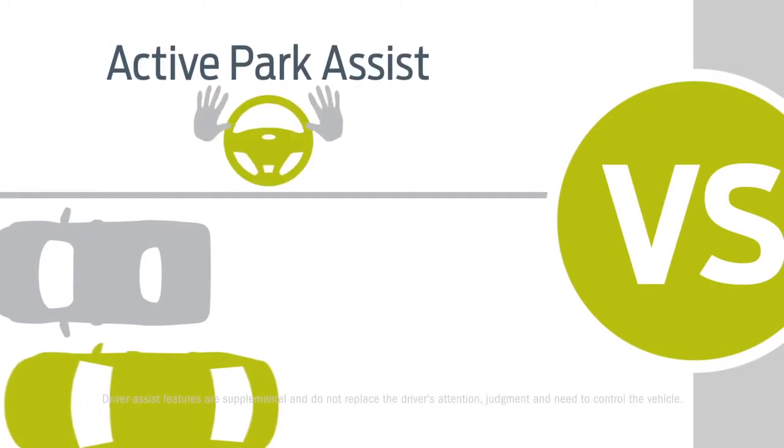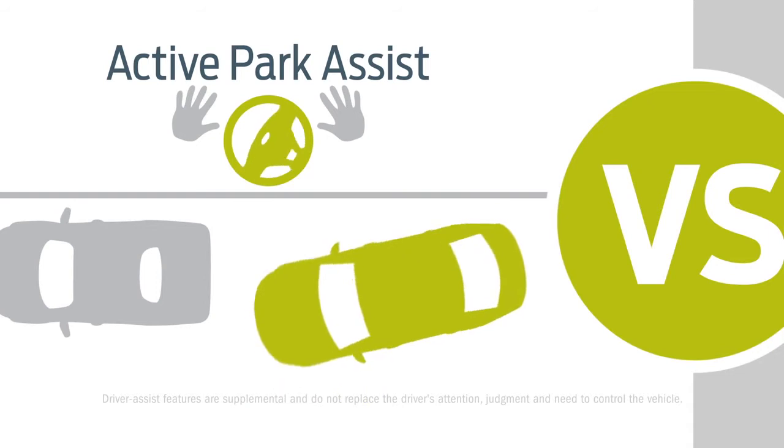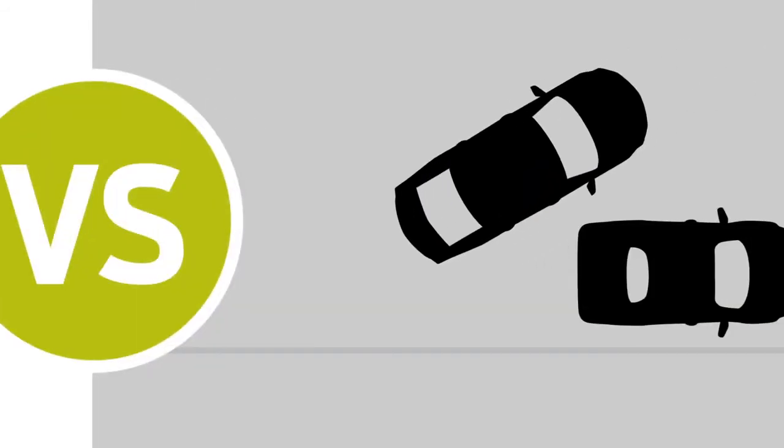Taurus also has smart technology, like the available Active Park Assist to make parallel parking easy. The 300? It uses a more hands-on approach.